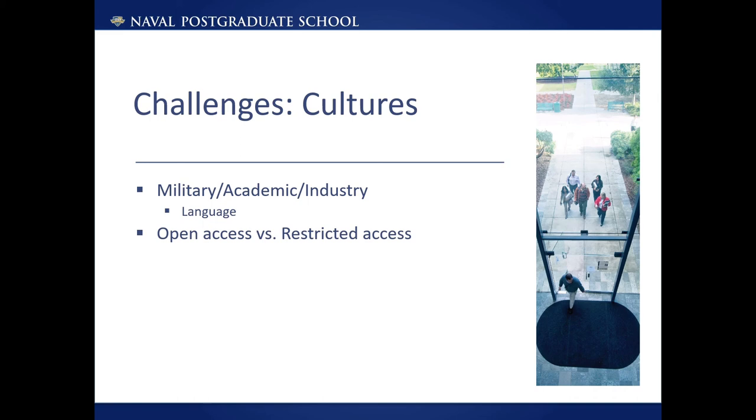There is also a push and pull related to open access versus restricted access. While academics in an academic reward system often rewards openness, sometimes there is a push not to make things so open. How we will deal with this in the future is up in the air, but for now access to Athena will be restricted.